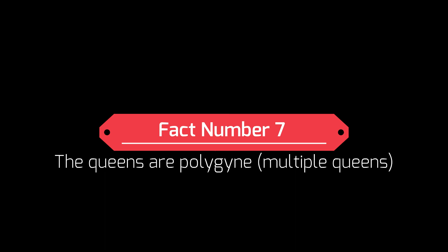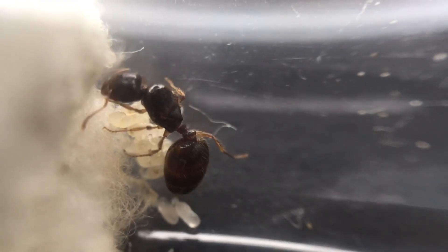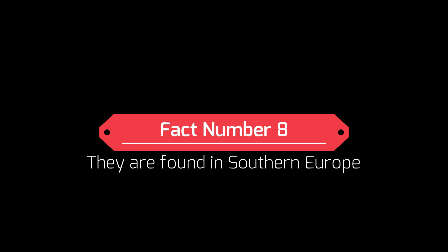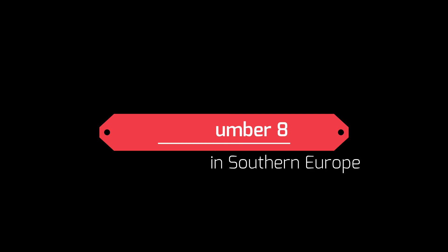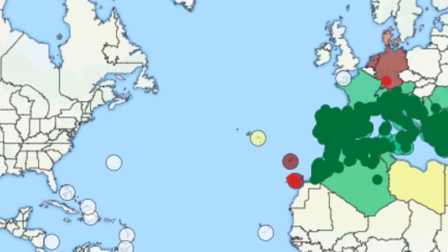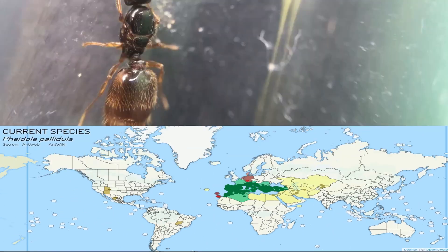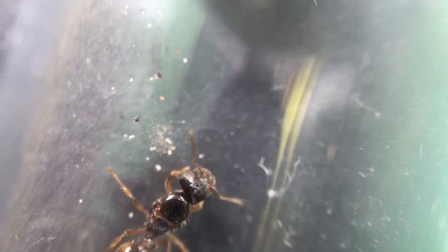Fact number seven: the queen's polygyny. This means there can be more than one queen in the colony, although they can survive just as well with a single queen. But as this is a fast-growing species, with two queens or more they will grow at an incredible rate. Fact number eight: they are found in southern Europe. This species can be found across southern Europe and many other countries. They like quite a hot climate compared to places like the United Kingdom, where temperatures don't regularly reach hot enough.